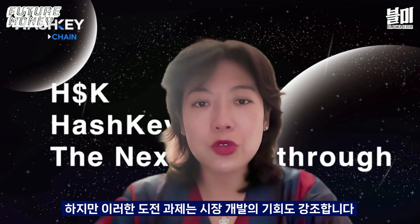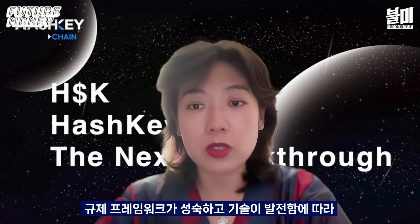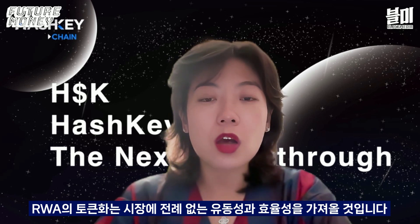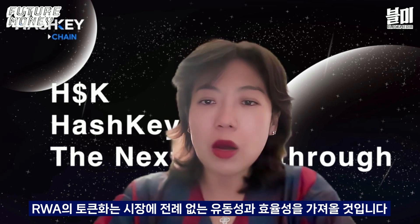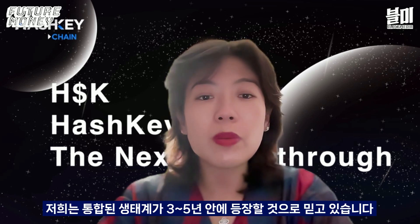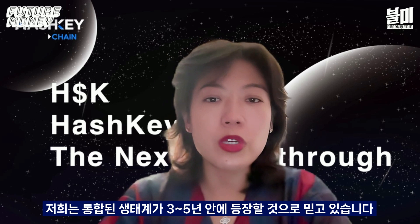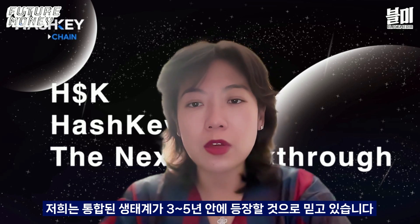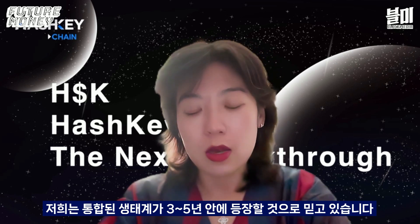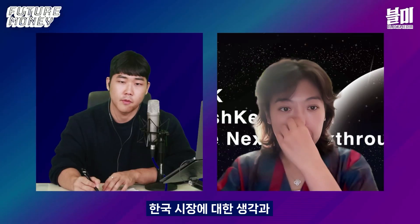These challenges actually reflect market development opportunities. As regulatory frameworks mature and technology advances, the tokenization of RWA will bring unprecedented liquidity and efficiency to the market. We believe we will see the emerging form of this unified ecosystem in the near future — perhaps in three to five years.